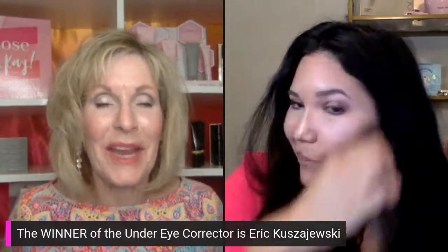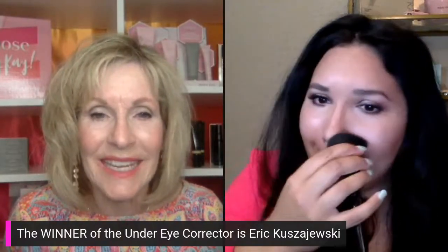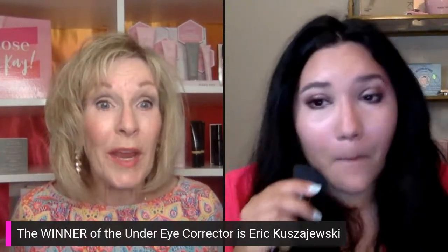As Aaliyah is doing that, we're going to give some prizes away — we have lots of big prizes still to give. The under eye corrector winner is Erin Kuzjewski — text winner to 231-409-9928. And the blush in rosy nude goes to Darlene Smith — congratulations!